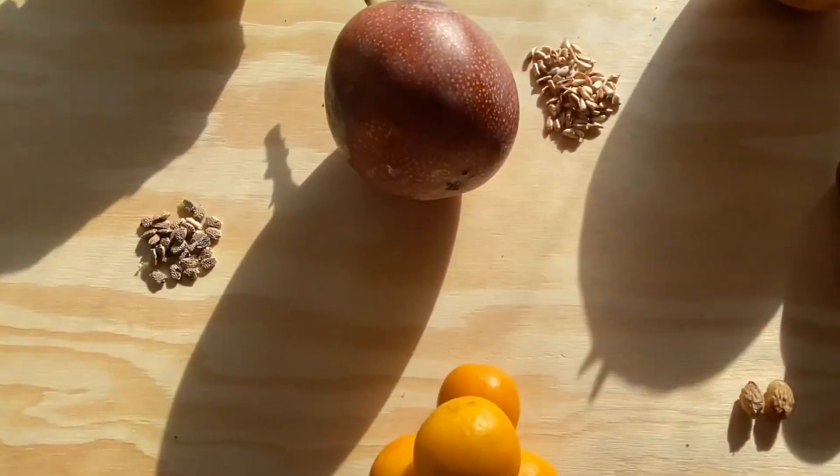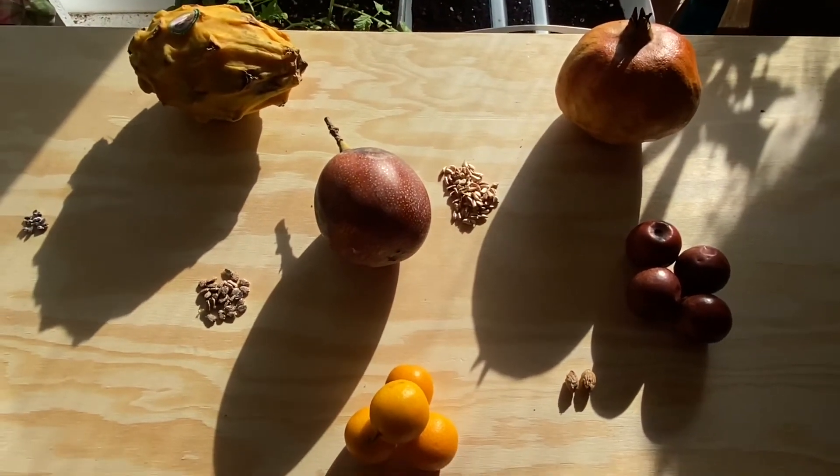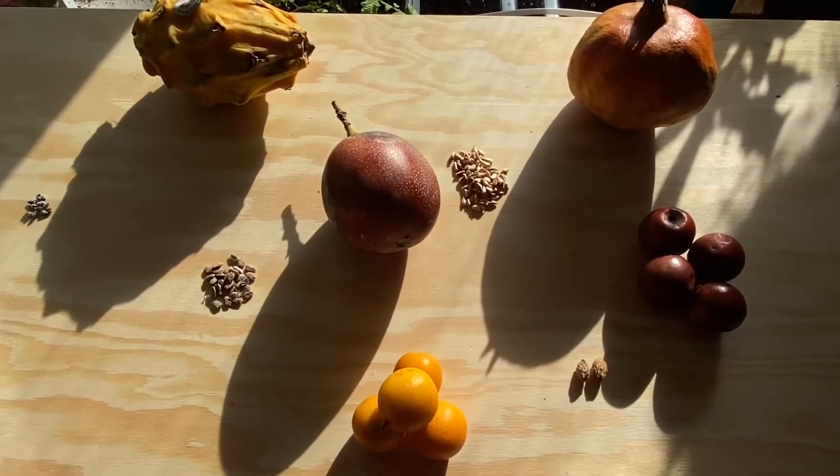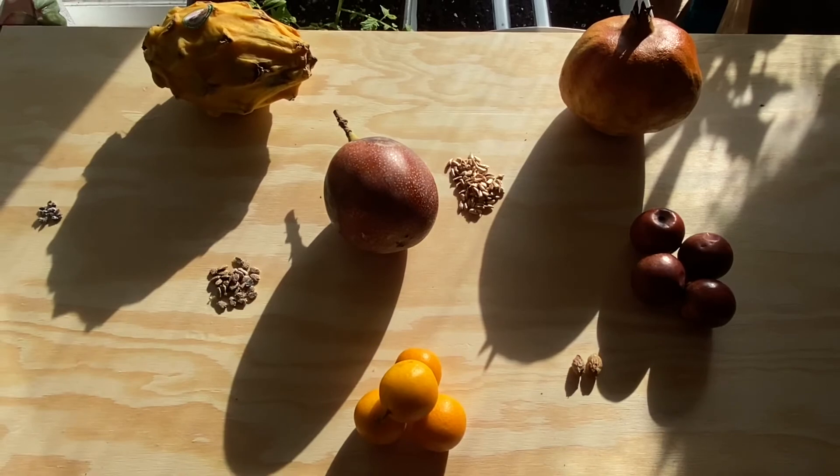That's all for now. I encourage you, if you haven't tried any of these fruits, to definitely do it — they're all delicious. I will show you what happens if we get any germination. Have a good day. Keep growing out and showing up, guys.